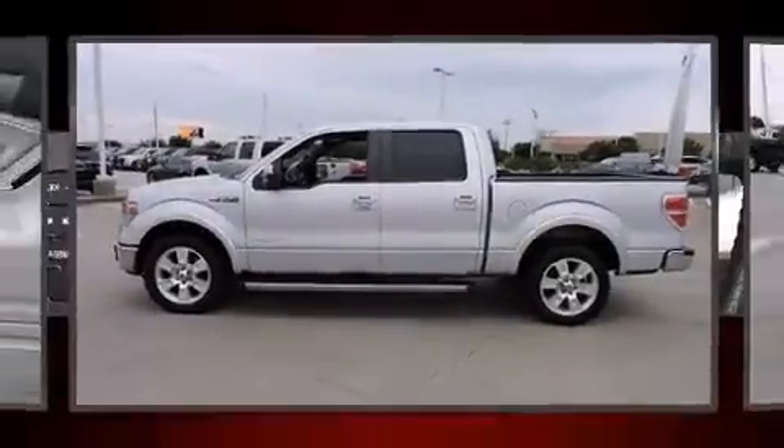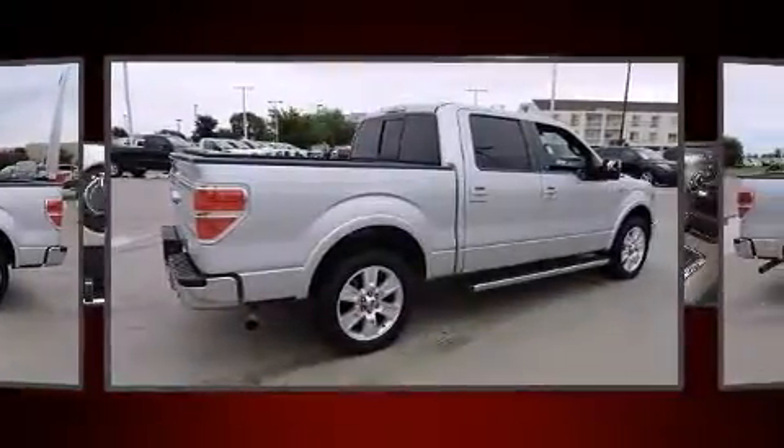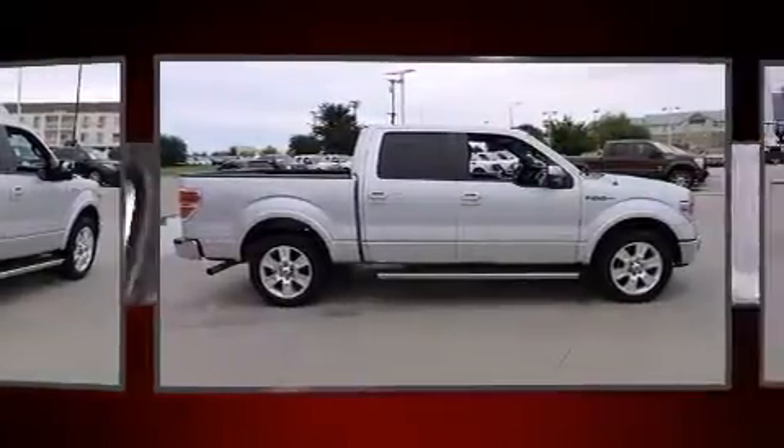Discerning drivers will appreciate the 2013 Ford F-150. With fewer than 45,000 miles on the odometer, this vehicle rocks its class with six-cylinder efficiency and distinctive styling.